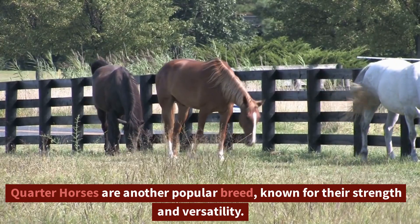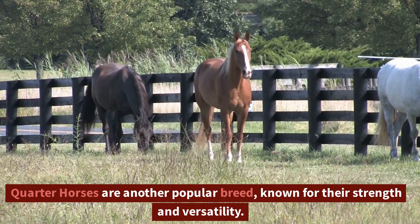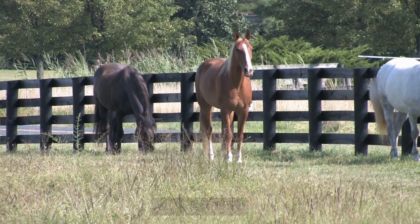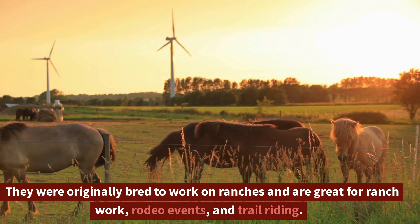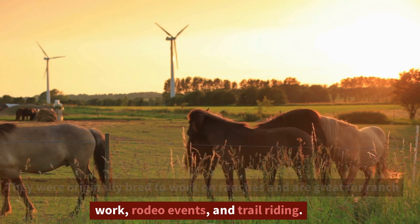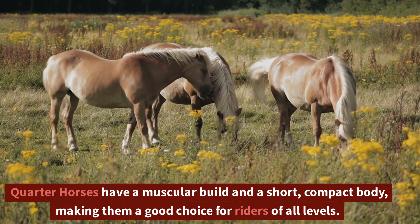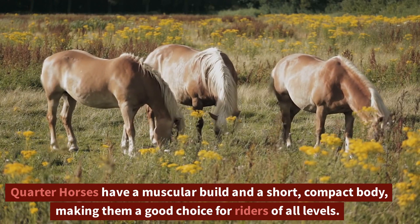Quarter Horses are another popular breed, known for their strength and versatility. They were originally bred to work on ranches and are great for ranch work, rodeo events, and trail riding. Quarter Horses have a muscular build and a short, compact body, making them a good choice for riders of all levels.